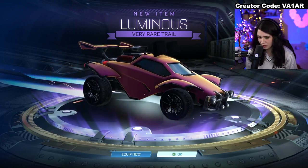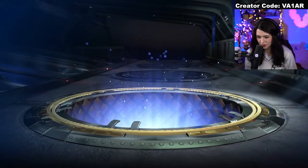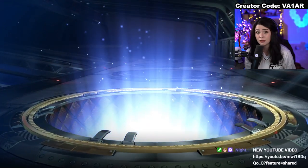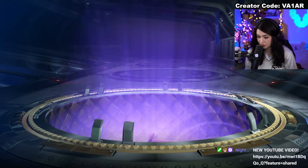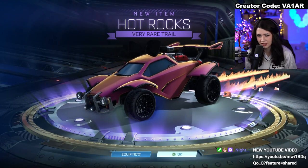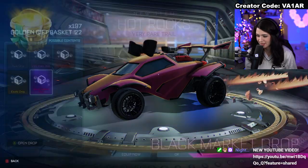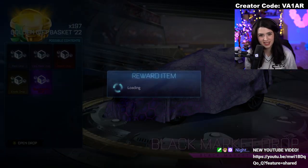Luminous Trail — love that trail, it's beautiful. Can't get it painted though. No certification, so no worries, but at least we improved our way up to a very rare. Back-to-back very rares. I think it's safe to say that like many of these other golden crates, this one is also filled with trails that can't be painted.